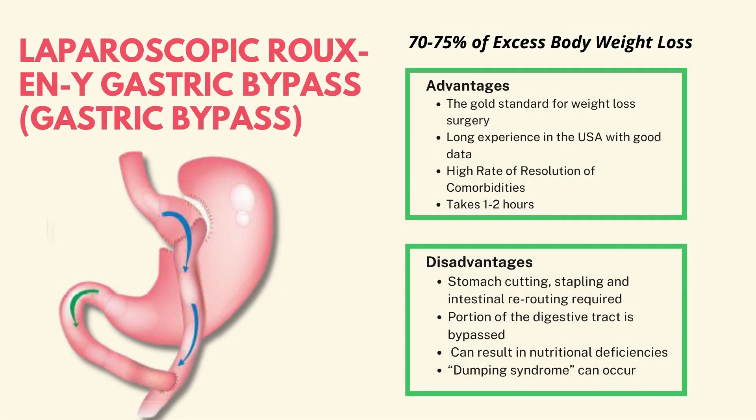Gastric bypass — similar to the sleeve — involves six tiny incisions on your abdomen, about thumbnail to pinky nail size. This one takes about an hour and a half to two hours. You're in the hospital overnight and out of work for one to two weeks.